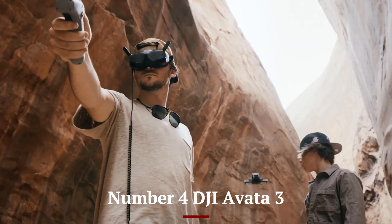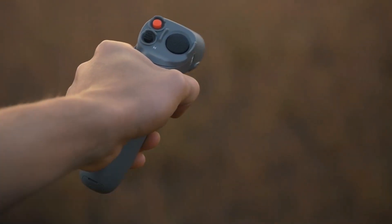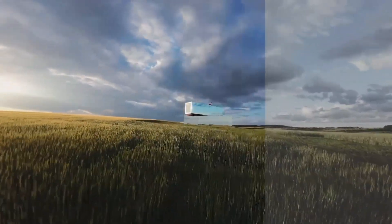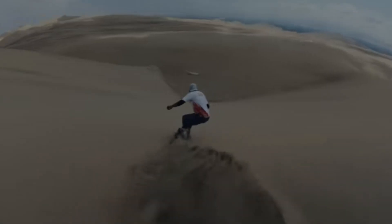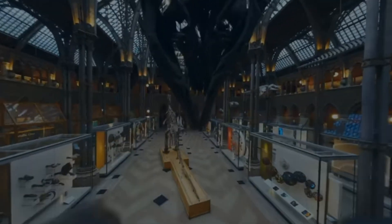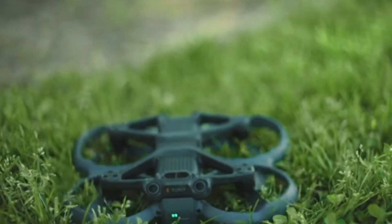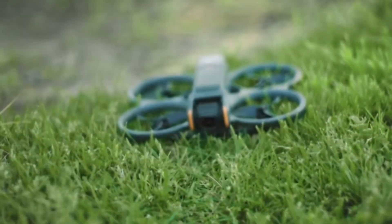Number 4: DJI Avatar 3. The DJI Avatar 3 is a groundbreaking FPV drone that takes immersive flying to a whole new level, blending cutting-edge technology with user-friendly features for pilots of all experience levels. Designed with an aerodynamic, lightweight frame, the Avatar 3 is built for speed, agility, and durability, making it perfect for capturing dynamic aerial footage. Its 4K camera, equipped with a larger sensor and advanced stabilization, ensures crystal-clear, cinematic-quality video even during high-speed maneuvers.